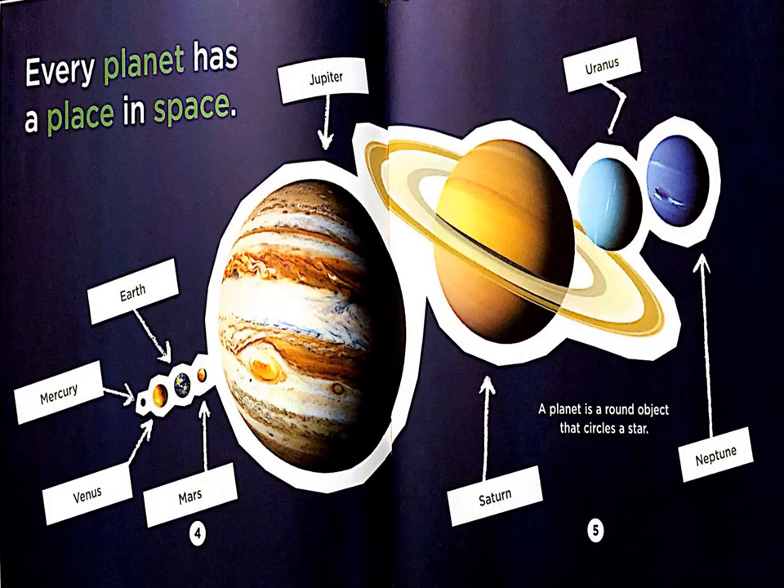Every planet has a place in space. We see here is a diagram, and then over here this is labeled Jupiter, so this must be Jupiter. Over here is Earth. Mercury looks really small, and then we have Venus, and then here's Mars. Over here is Saturn. Uranus is here. Over here is Neptune, the blue one.